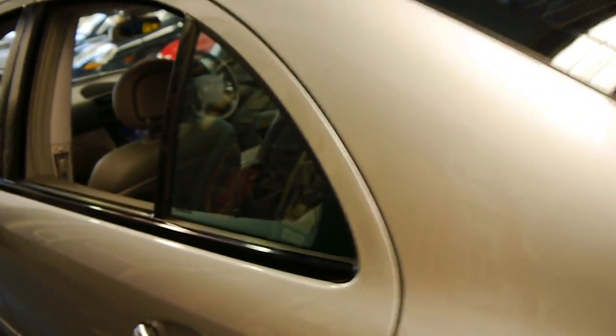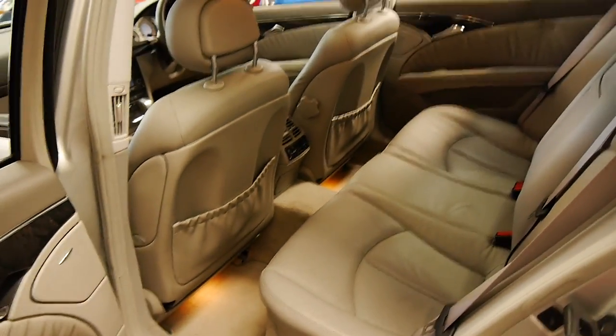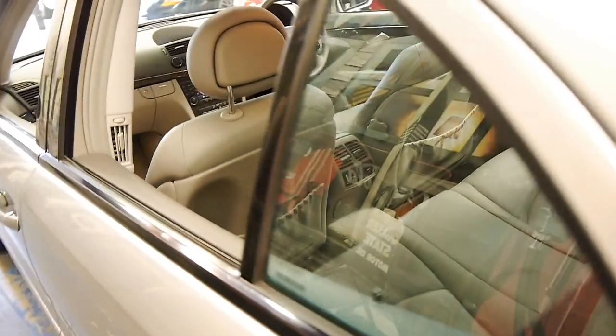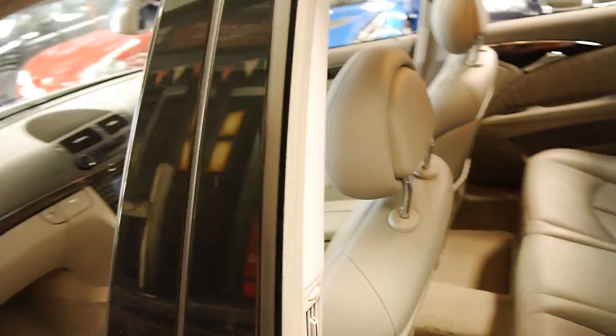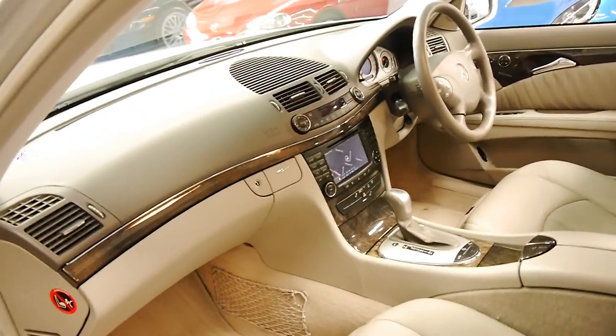It's Circon Silver with light grey leather interior, which is, for us, quite rare — usually they're silver with black. It's got navigation, a six-stack CD, and dual-zone climate control.